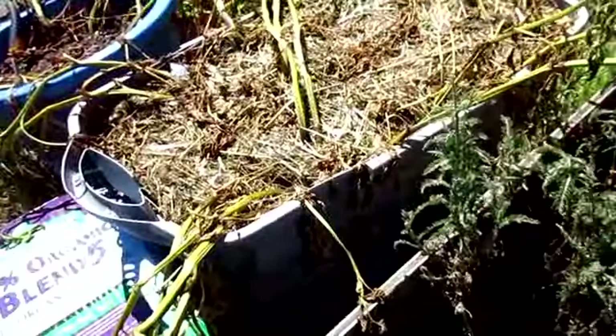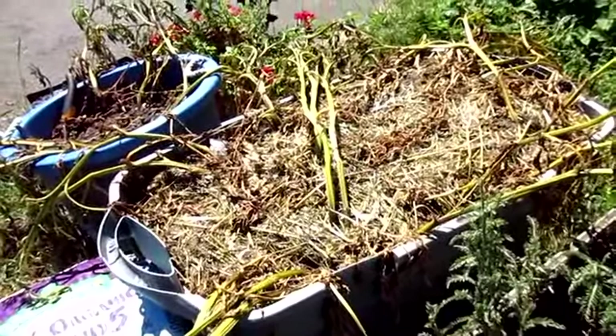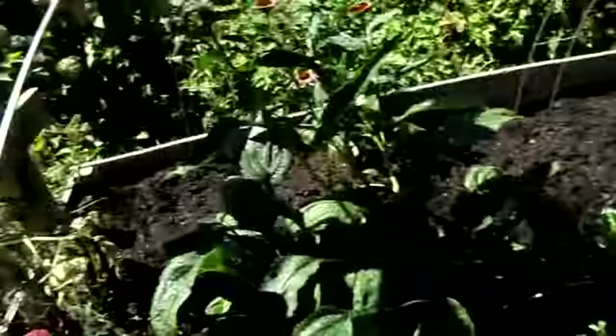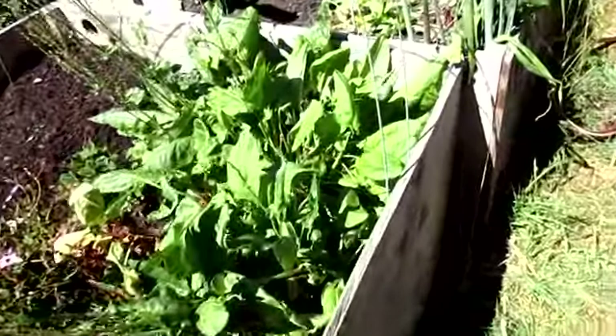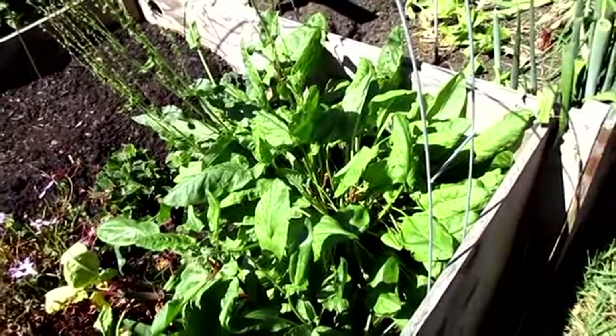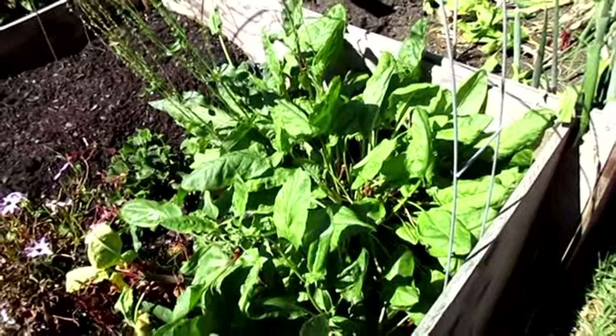I'm going to harvest these potatoes today — hopefully I'll get a good yield. Sorrel is still doing great even though it's gone to seed. I'm still harvesting plenty off of it but I just give it to the birds, so it doesn't really make it into the harvest videos.